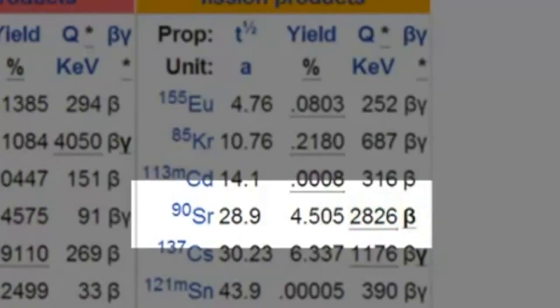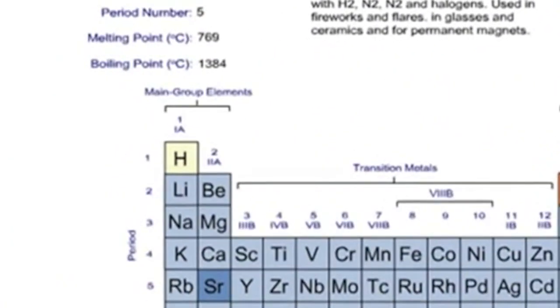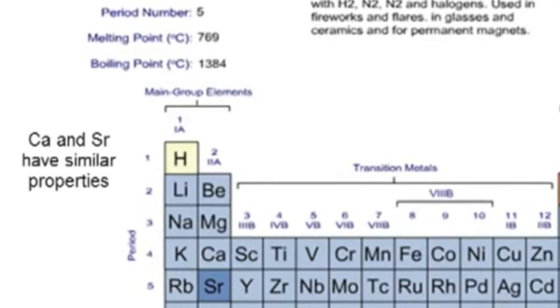You people don't want the truth. Levels of strontium-90 started to climb around the world. Notice strontium lies one period below calcium in the periodic table. It therefore has properties similar to calcium, which is essential for life and a major component of bones.